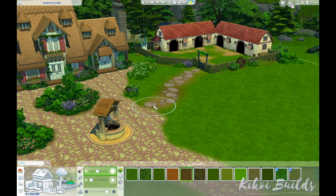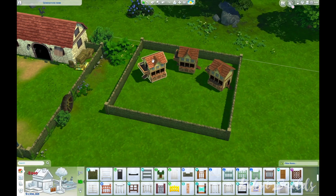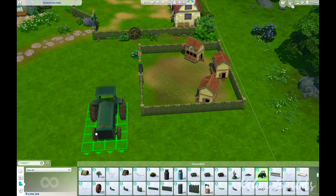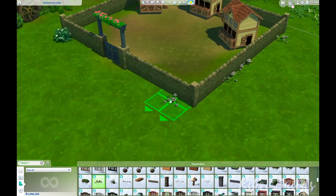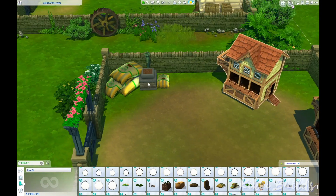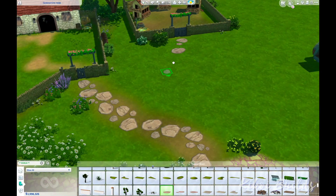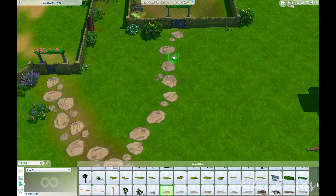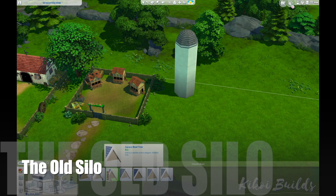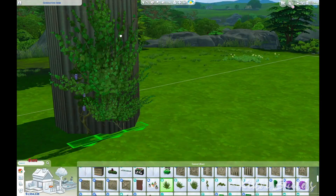The animals alone require so much care — you have to clean them, entertain them to keep them happy, clean the sheds, and refill the sheds. They get dirty quite quickly. On this lot we have two llamas, two cows, and three chicken coops with two chickens inside each, so six chickens total. The grandparents, parents, and the little girl all had to help tend to the animals and the garden.